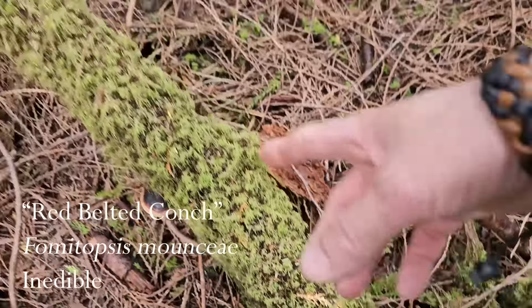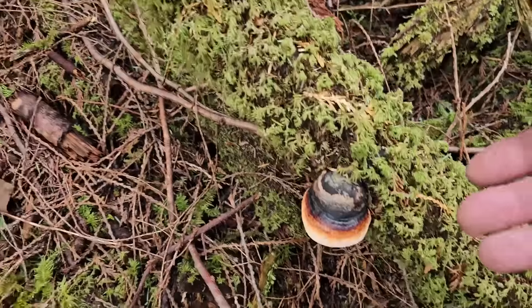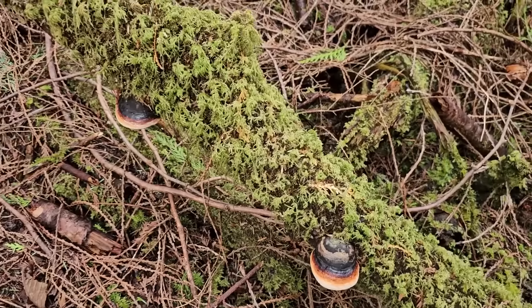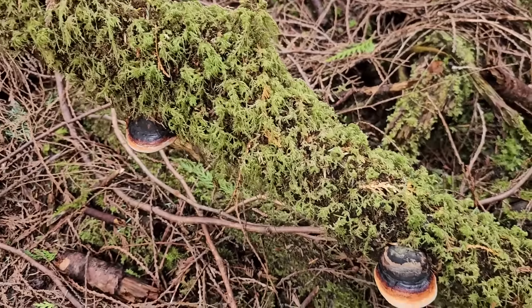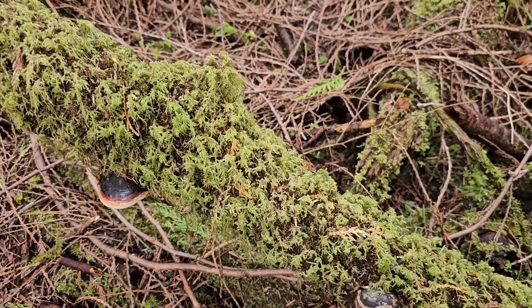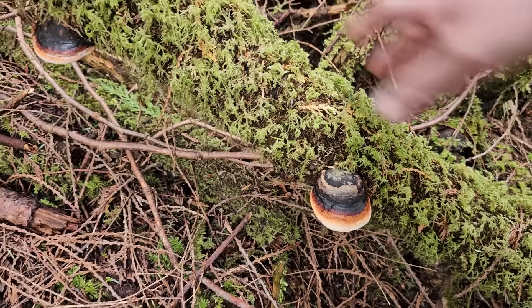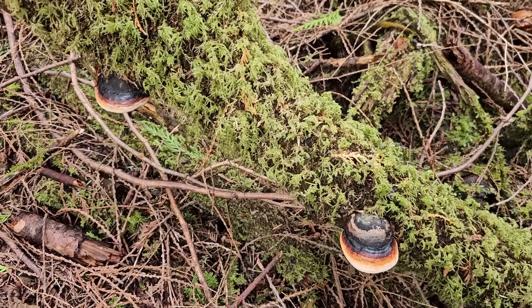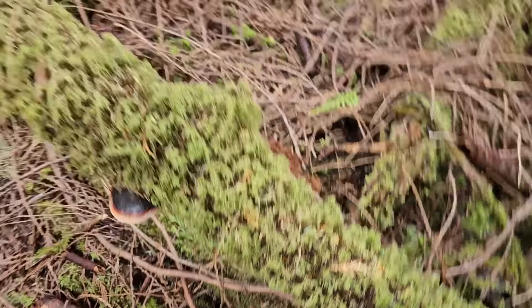Beautiful red-belted conchs — Fomitopsis mounceae — growing off of this old mossy stick. These are a common brown rot fungi grown in the forests around here and make it into a lot of my videos. Probably the most common mushroom you're going to see in the woods of the Pacific Northwest are these conch mushrooms. Fomitopsis used to be called Paneolus, but we have our own species here in the west — this one is mounceae. It's got this red belt, that's why we call it the red-belted conch. Underneath it's going to have a white porous surface. These are putting off a lot of spores, just doing their job in the forest.